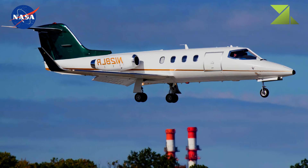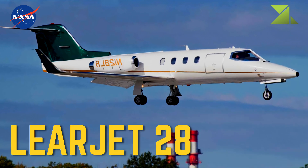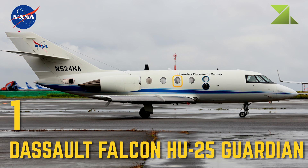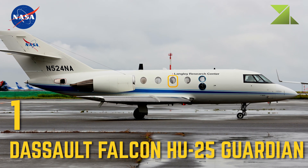5 Cessna-206. 1 Dassault Falcon HU-25 Guardian — Research Platform, Airborne Science Program.